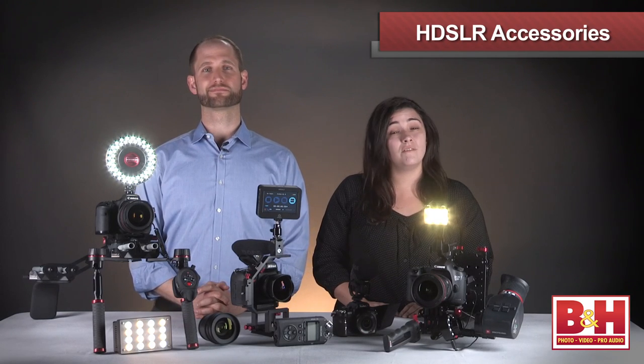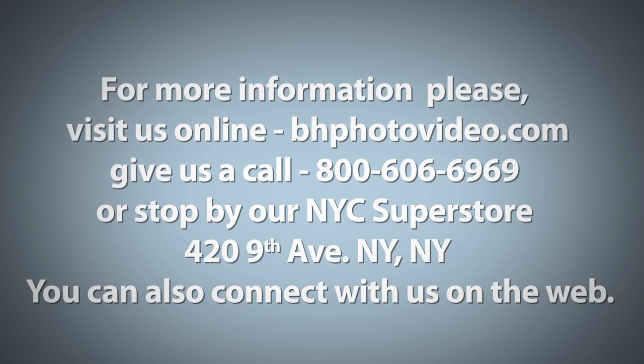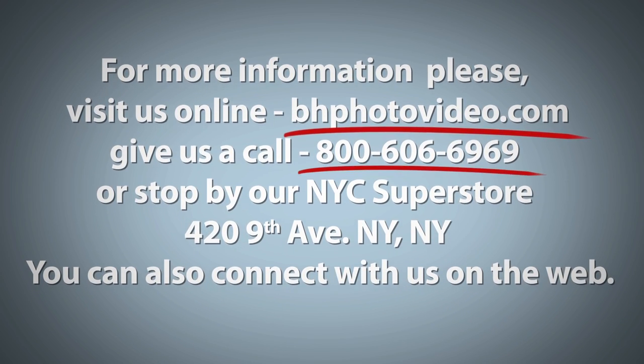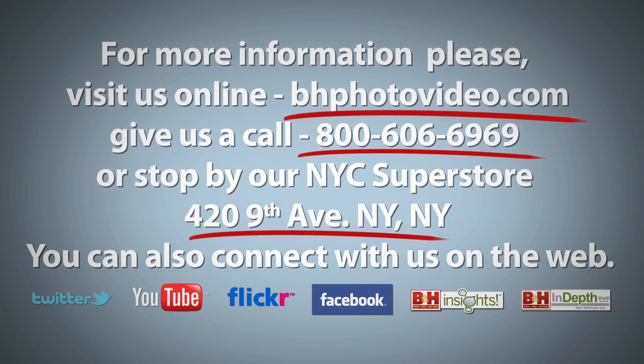Thanks Matt for showing us some of the options for accessorizing our HDSLR rigs. These add-ons would greatly increase production value for the HDSLR shooter and many would make wonderful and unique holiday gifts for HDSLR filmmakers, videographers, and video fanatics. Happy holidays everyone from B&H. For more information, please visit us online, give us a call, or stop by our New York City Superstore. You can also connect with us on the web.